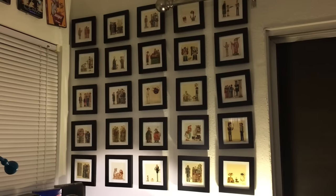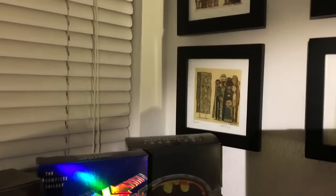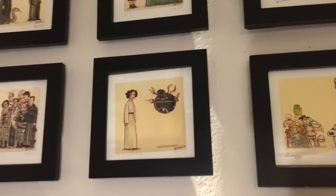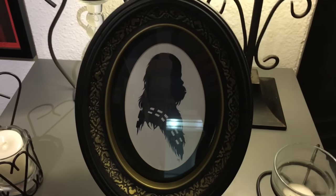If you watched some of the other tours, you recognize the Scott C. print wall, but I made sure that both of my Star Wars pieces were now on display. And my Disneyland portrait is now a Jordan Monsell Chewbacca.